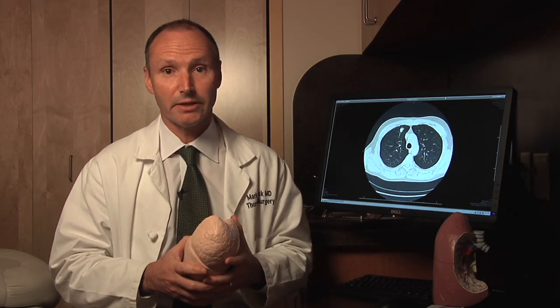For most patients, the operation is very safe. The risk of a serious life-threatening complication is less than 2% — that includes things like major bleeding, massive heart attacks, strokes, or some horrible complication. 95% of patients make it through the operation in very good shape and go home in a few days.